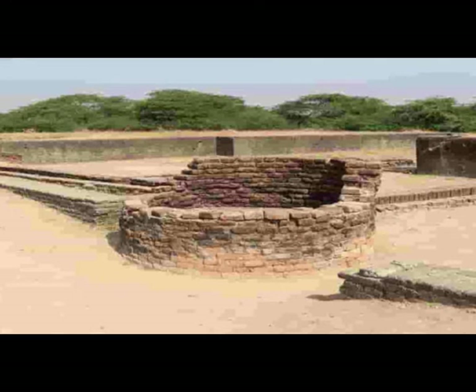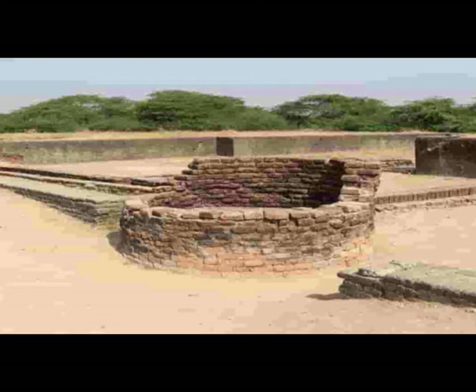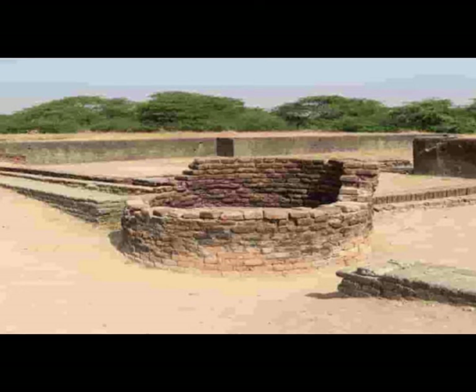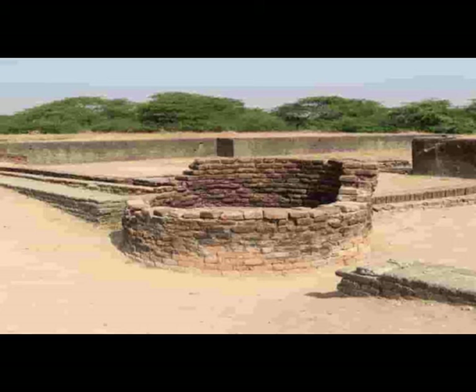A concern to keep the trade materials safe from floods and tides brought about the idea of having a massive warehouse near the dockyards. Take a close look at these ruins and you can visualize the platform built to store goods. It used to have 64 rooms with an area of 3.5 square meters each. You can still see 12 of the cubicle blocks.